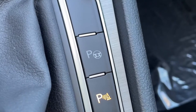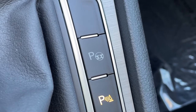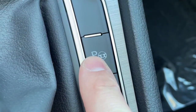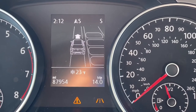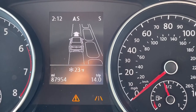Another neat feature found on this vehicle that you don't see outside many luxury vehicles is active park assist for both parallel and perpendicular parking. By pressing this button, I can toggle between parallel and perpendicular park assist. Right now I'm going to show you guys how the parallel park assist works.